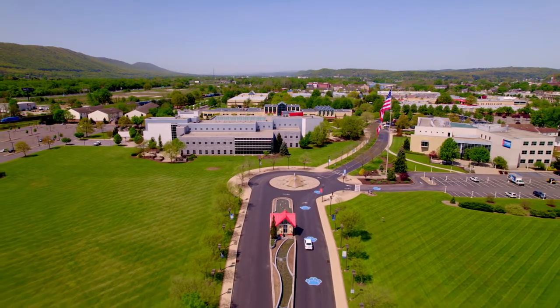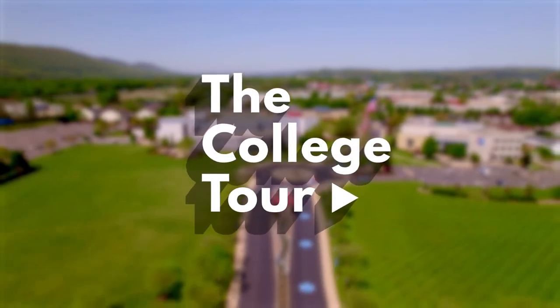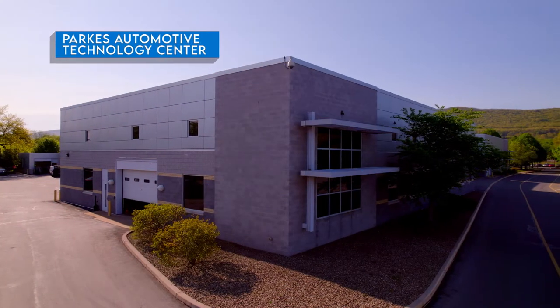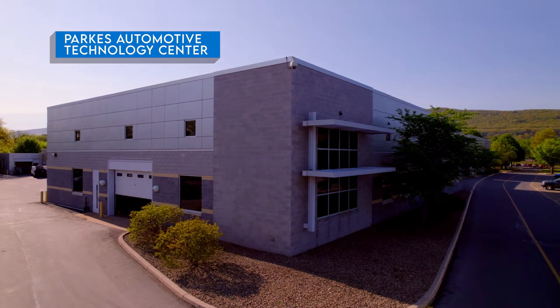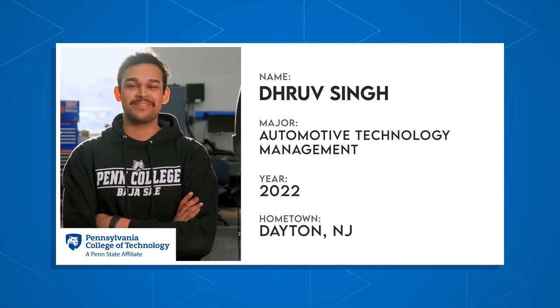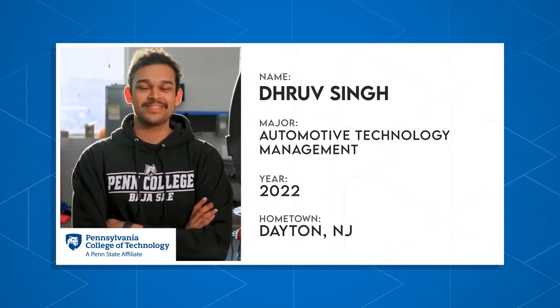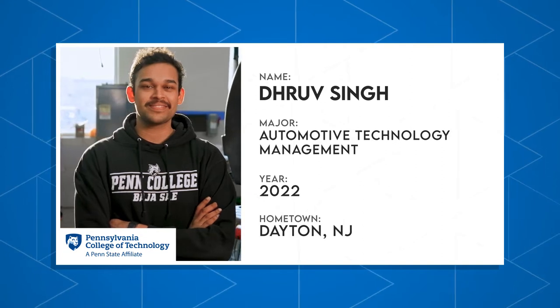Welcome everyone to Penn College — this is the College Tour. Here we have Dhruv. He's on the Penn College Baja team and a senior majoring in automotive technology management. Dhruv's going to tell us how he found his way to Penn College and the lineup of supportive services that are here to help him and other students stay focused and on track.